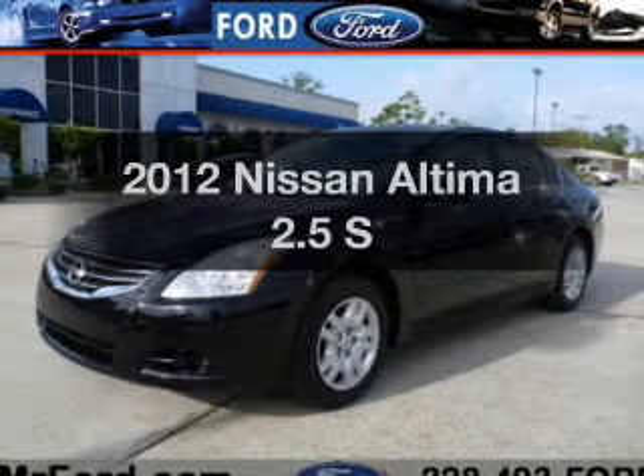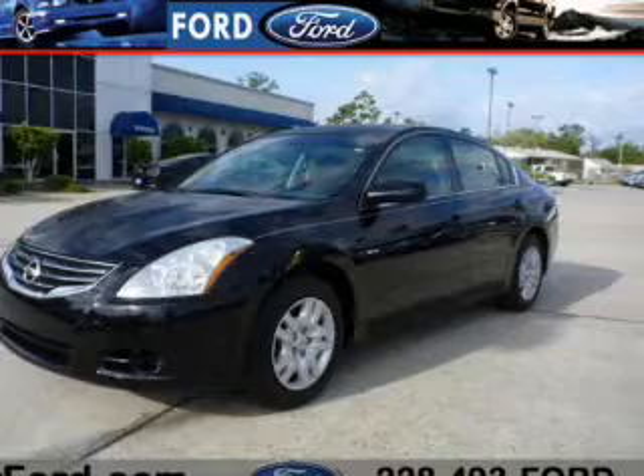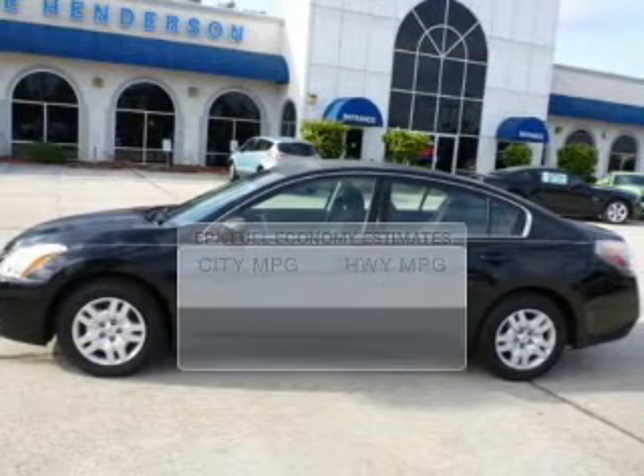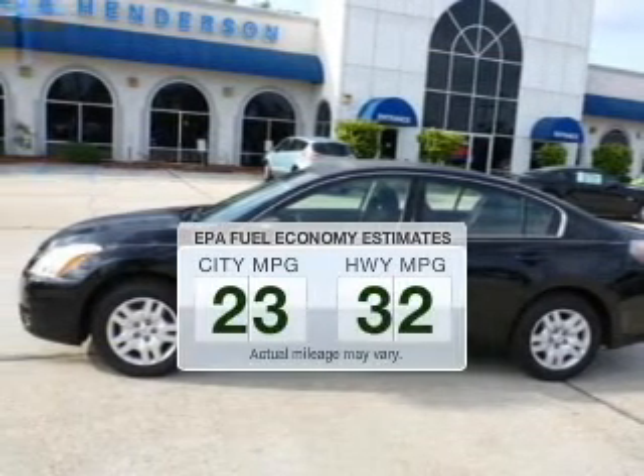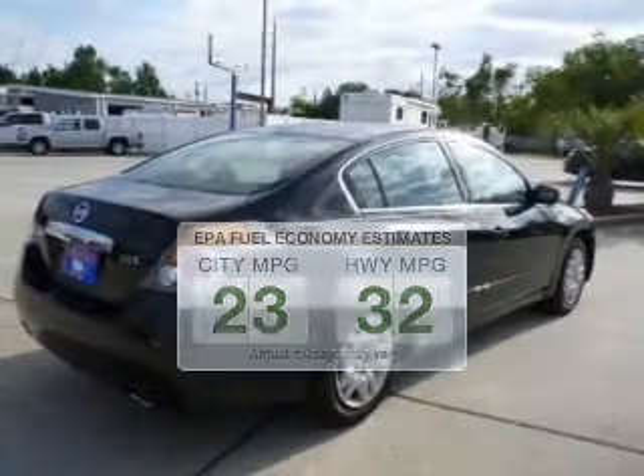Get noticed in this 2012 Nissan Altima. Travel the roads in style and comfort in this great vehicle. Low emissions and the good fuel economy offered in this vehicle are important to you and the environment.